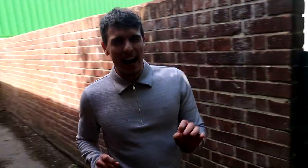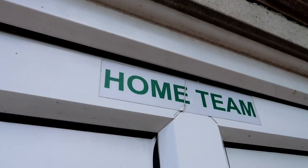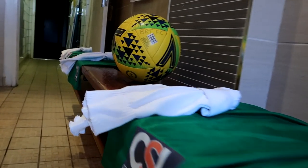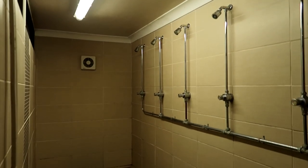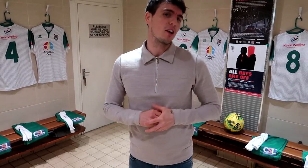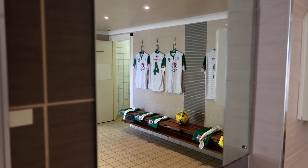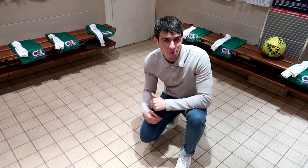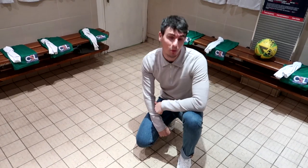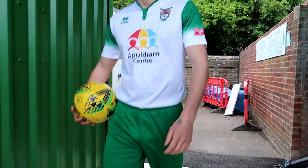Just behind the main stand lie the changing rooms and today we're going to have a look inside the home one. Inside this changing room they've gone for very high spec tiles on the wall — two colours, grey and beige, with a nice vertical detail in the middle. On the floor they've gone for the local swimming pool tiles. And at 3pm it's time to rock and roll, get down to business and create history at the Nycamp.